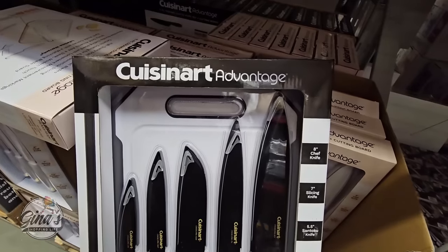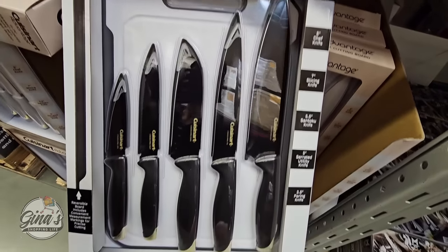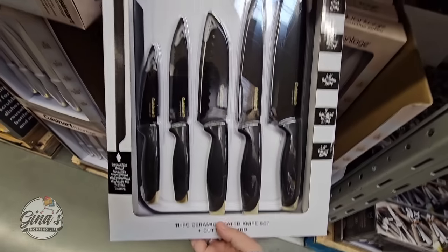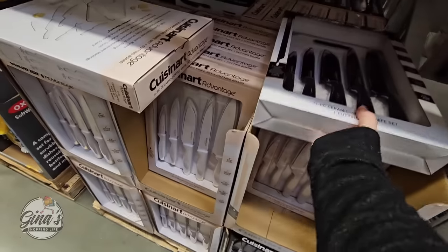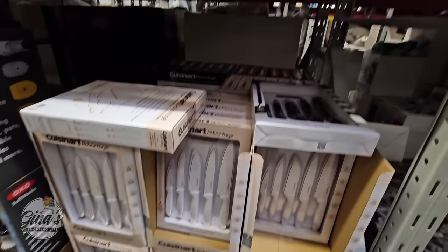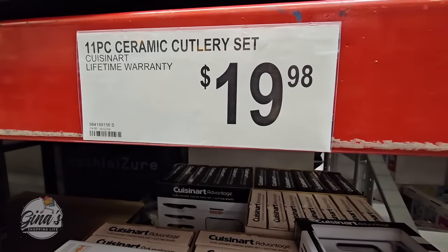Now this is a new set right here by Cuisinart. It looks like it would be six pieces — five knives plus the cutting board — but they're saying it's an 11-piece set. I had to double check: there are covers for the knives, and so that is what they're including. The knives with the sleeves and the cutting board makes it an 11-piece set for $19.98.